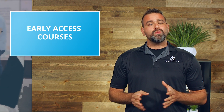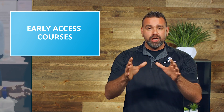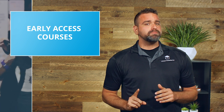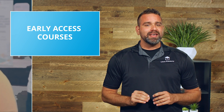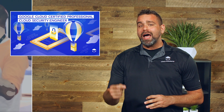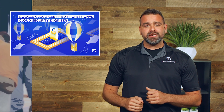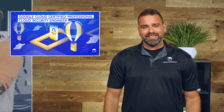Every once in a while we do early access courses, and this month we have one special early access course that has now launched: the Google Cloud Certified Professional Cloud Security Engineer. It is available in early access mode right now on linuxacademy.com.